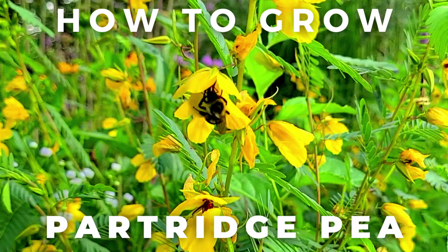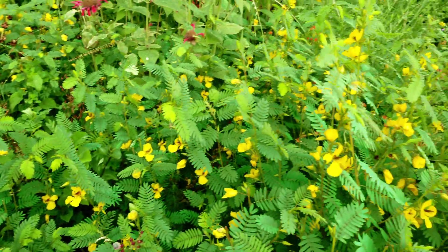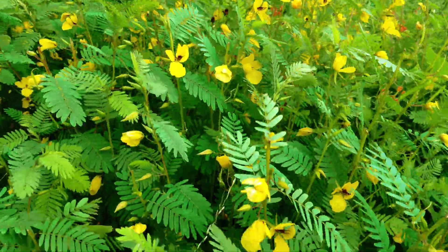Hey, this is Joe with Grow It Build It, and today I'm going to tell you all about the partridge pea.